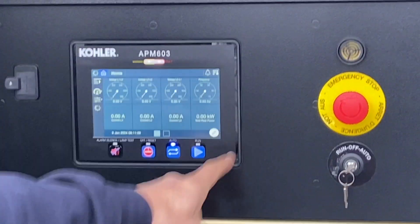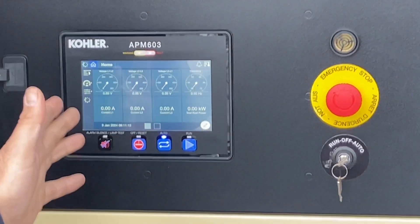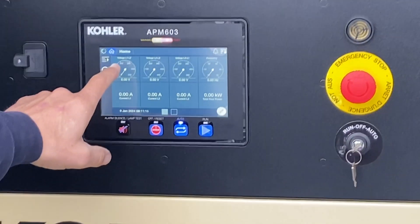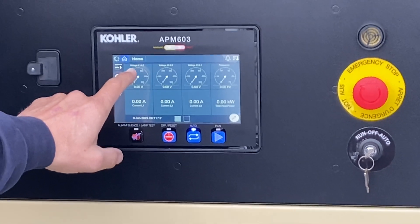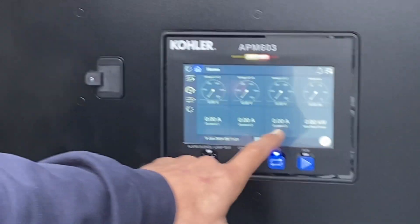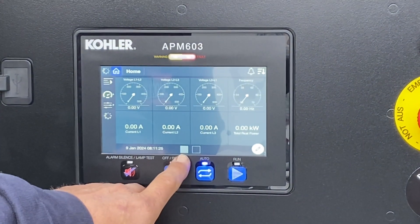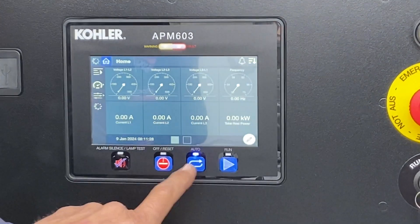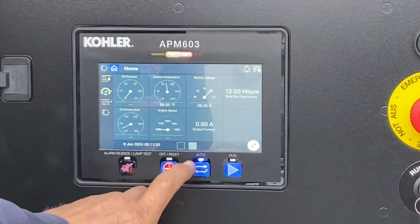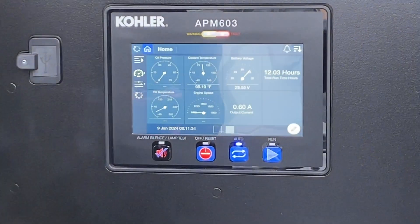As for the touch screen on the controller, we set it up so that if you're keeping a running log while on building power, your voltages line-to-line line up with the currents — phase one, two, and three. The first screen is the electrical side. This button gets you to the second screen, which has all your engine information and engine hours.